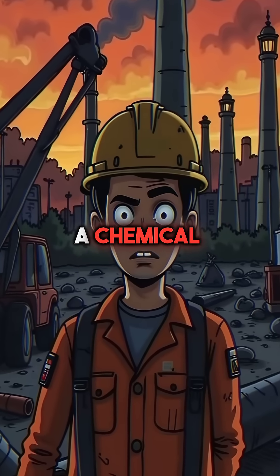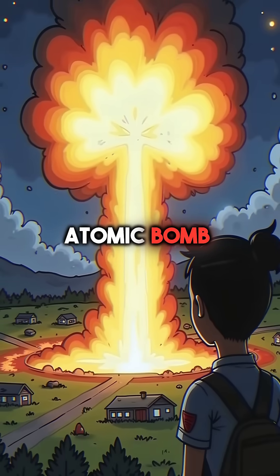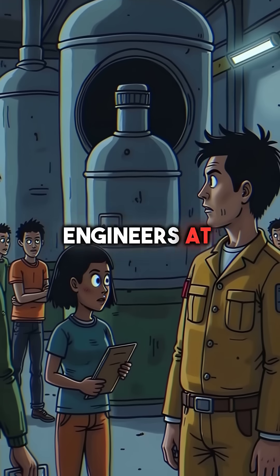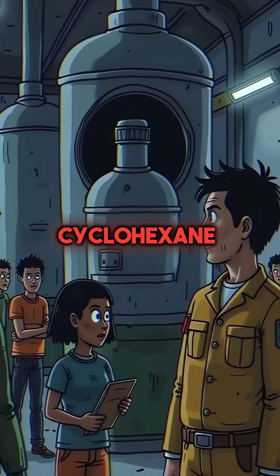Did you know that a simple shortcut at a chemical plant created an explosion equivalent to a small atomic bomb? On June 1st, 1974, engineers at the Flixborough Chemical Plant in England faced a cracked reactor containing 40 tons of cyclohexane.